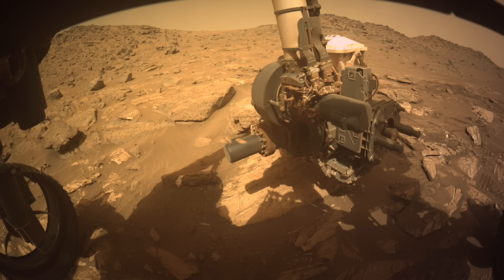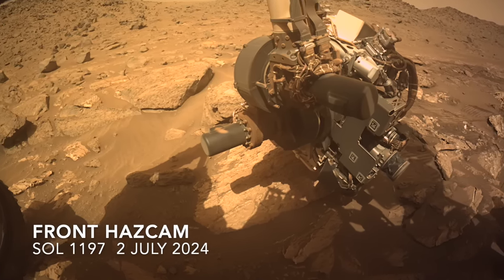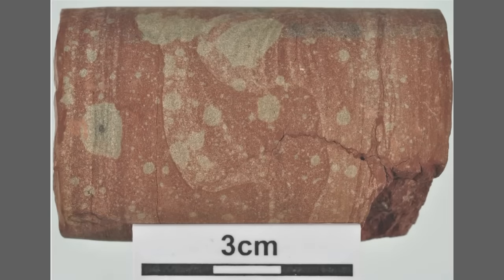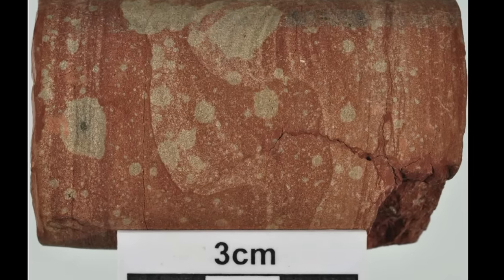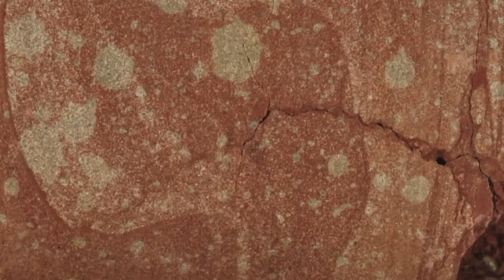The arm-mounted PIXL instrument has now shown that the dark halos around the spots contain iron and phosphate, and the lighter portions look like the iron has been reduced, meaning it's less oxidized. On Earth, reduction spots or spheroids, as they're named, can arise from the metabolic activity of microbes, which also can involve phosphorus. So the leopard spots could be the result of biologic activity in a watery environment billions of years ago.